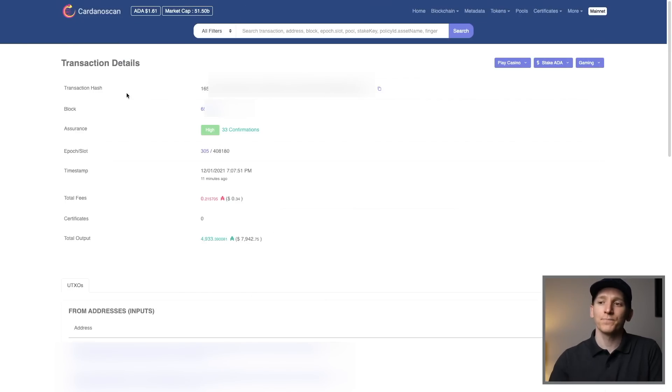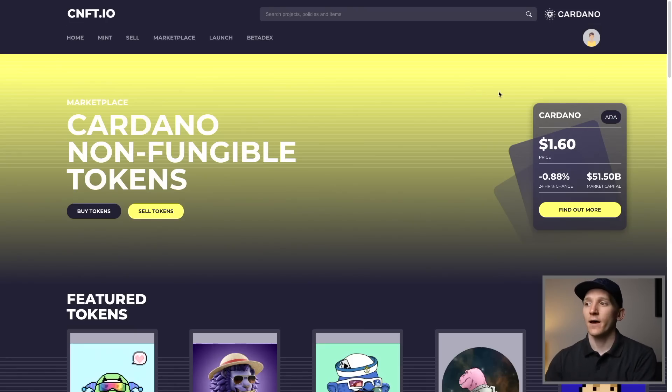So in this video, we'll look at getting set up with the NAMI wallet, getting it installed, getting some ADA coins into our wallet, delegating those for some passive income, and then linking up with some dApps as well. Check the description for all of the timestamps for each section and some other helpful videos, including my investor course if you want to get serious with crypto investing.